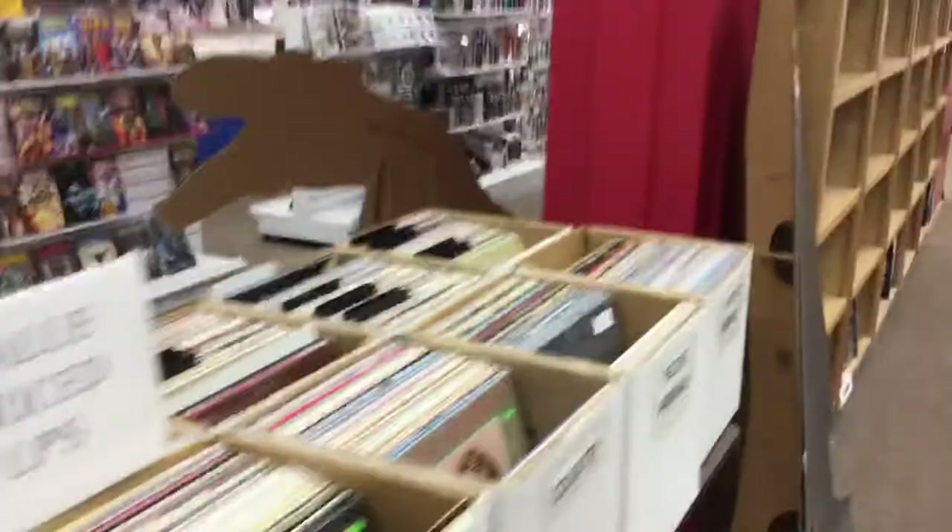Here's an old game wall full of games — this is our gaming section back here. Lots of games over there, lots more games over here. Games, games, games, games! And some more vintage vinyl as well.